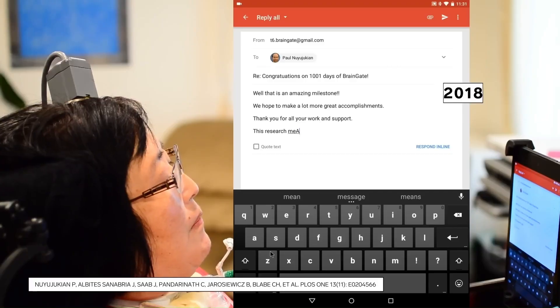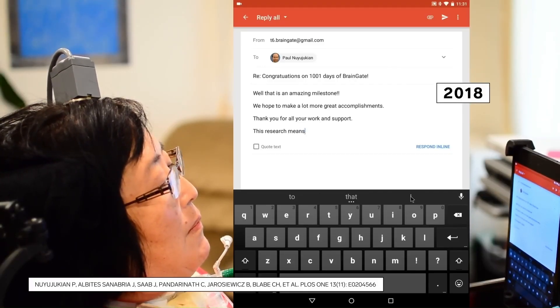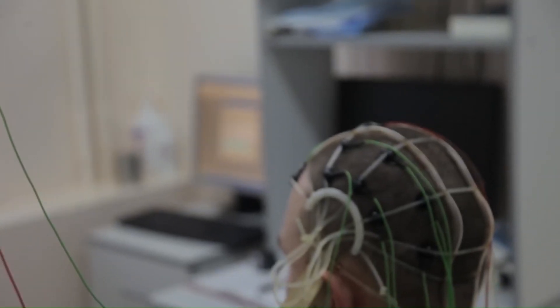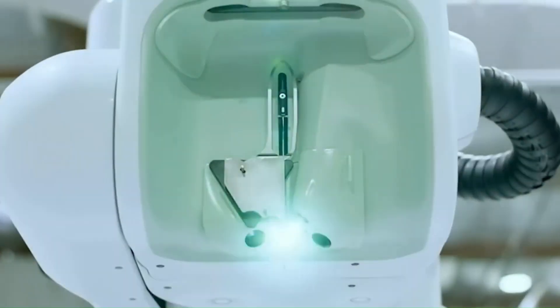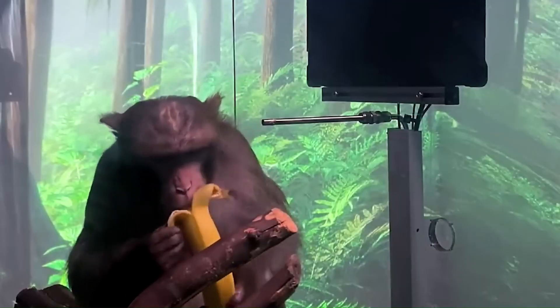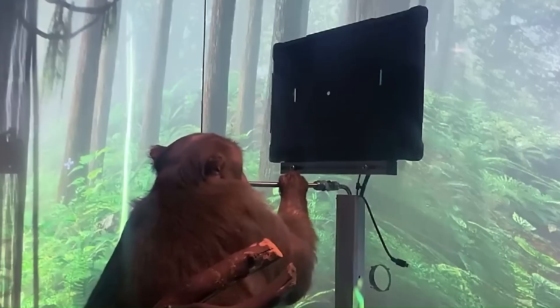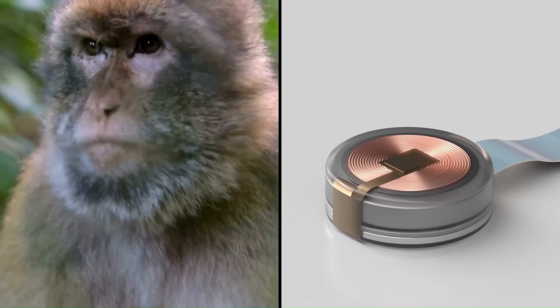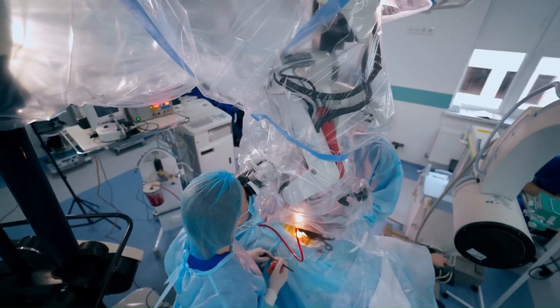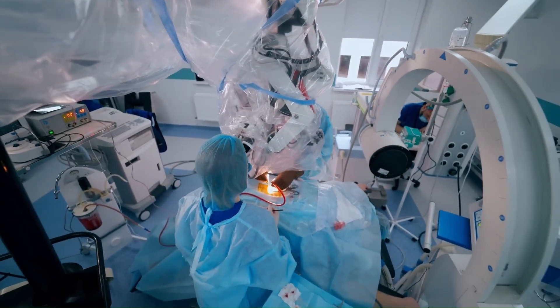Potential applications include medical treatments — Neuralink aims to treat neurological disorders such as paralysis, epilepsy, and depression — as well as cognitive enhancement. In the future, Neuralink could be used to enhance cognitive abilities such as memory, learning, and problem-solving. With a Neuralink implant, individuals could potentially control computers and other devices directly with their thoughts.